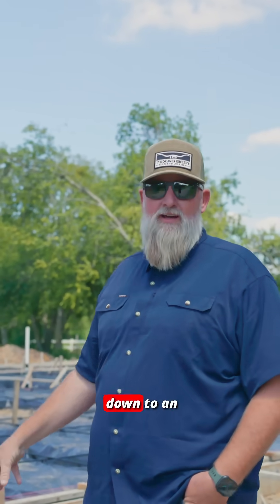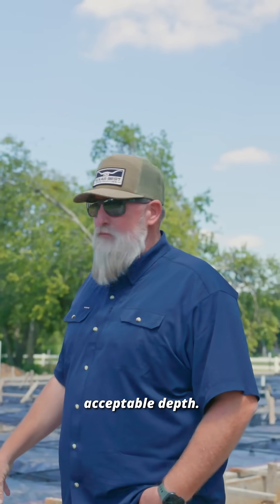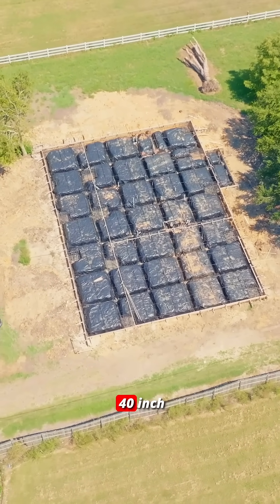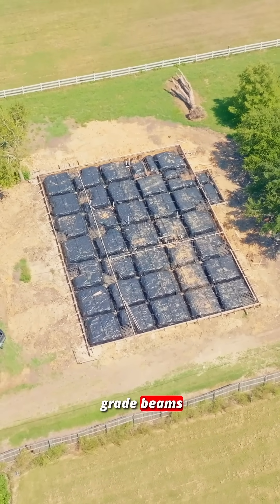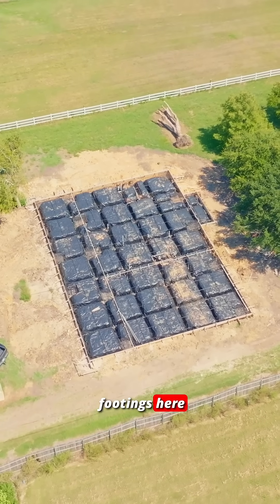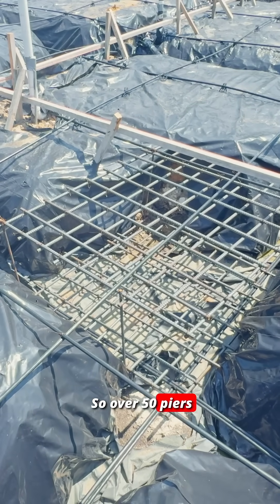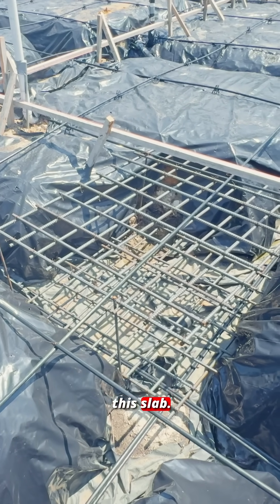So we've got the piers that went down to an acceptable depth — I would imagine it's going to be 10 to 12 foot, but it might be a little bit more in some cases. We got 40 inch grade beams, and also footings here that are five by five with a lot of extra rebar. So over 50 piers are going under this slab.